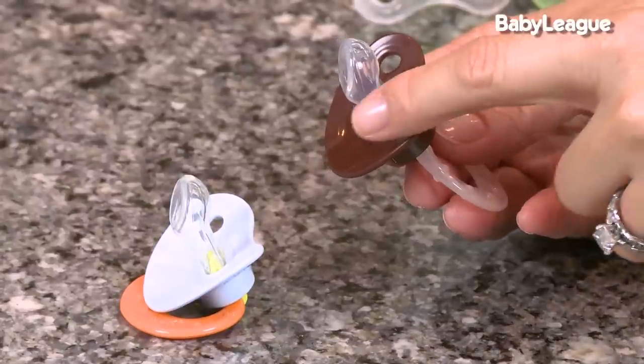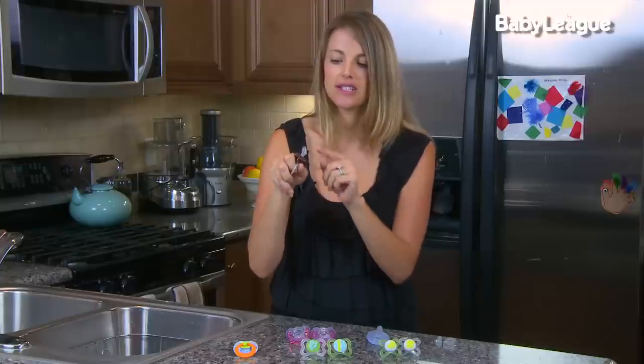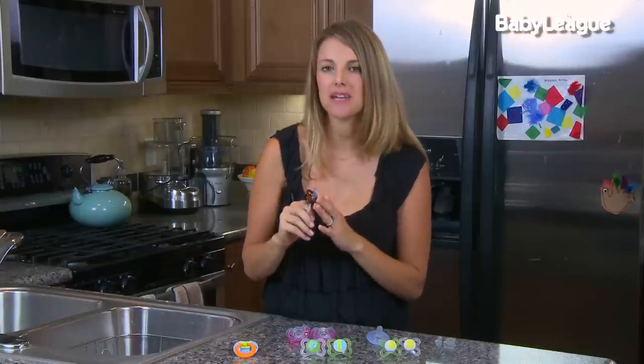Now what makes the Nook unique is that they come in an orthodontic shape. It has one flat side of the nipple and supposedly this makes it better for when children are teething. It's totally up to you and your family what shape is going to be best for your baby — and really, your baby's going to let you know. You might have to go through a few different pacifiers to find what they prefer.